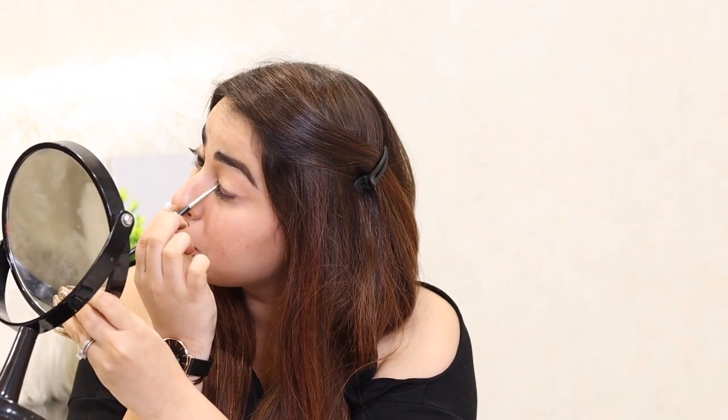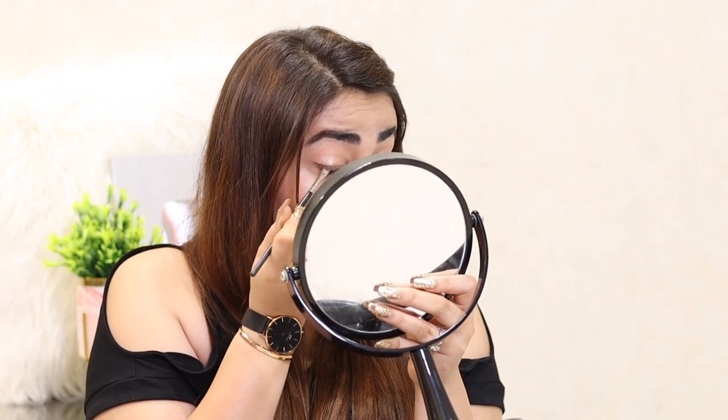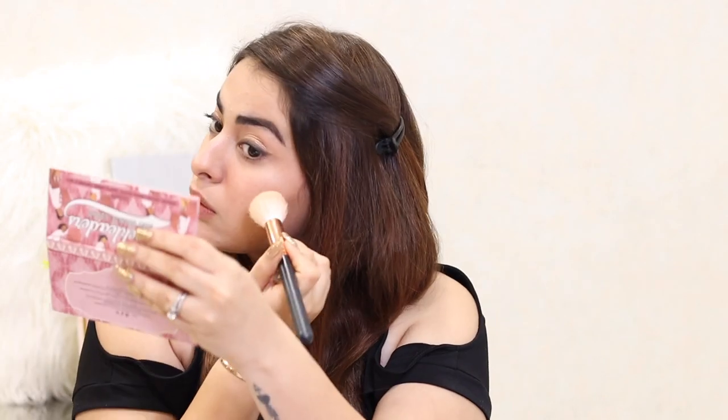I really liked how it was turning out, but the eyeshadow stick wasn't pigmented enough so it kept getting lost, and I had to intensify it many times. Then I also took some black kajal and very close to my lash line I made a small wing just to intensify the brown. With whatever was left on the brush I applied it on my lower lash line, because my eyes get really watery if I mess with my lower lash line or waterline.